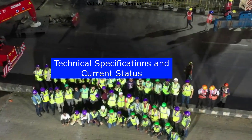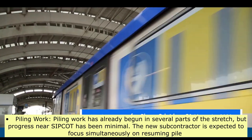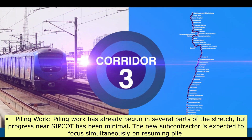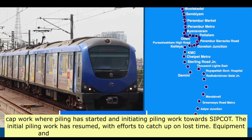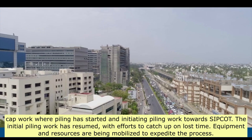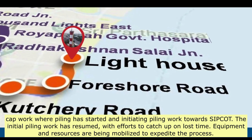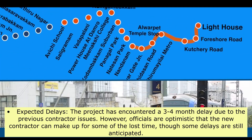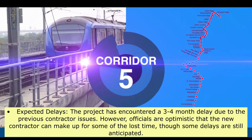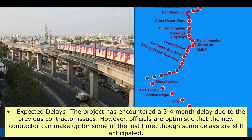Piling work has already begun in several parts of the stretch, but progress near Sipcot has been minimal. The new subcontractor is expected to focus simultaneously on resuming pile cap work where piling has started and initiating piling work towards Sipcot. Equipment and resources are being mobilized to expedite the process. The project has encountered a three-to-four-month delay due to previous contractor issues; however, officials are optimistic that the new contractor can make up for some of the lost time, though some delays are still anticipated.